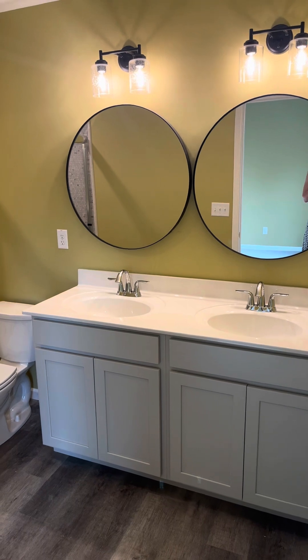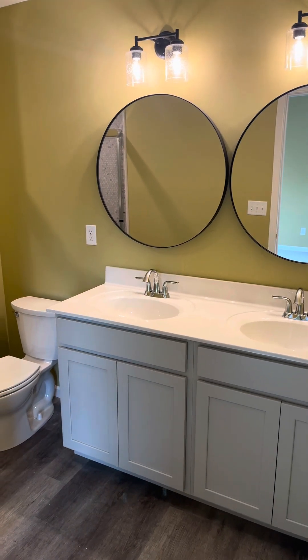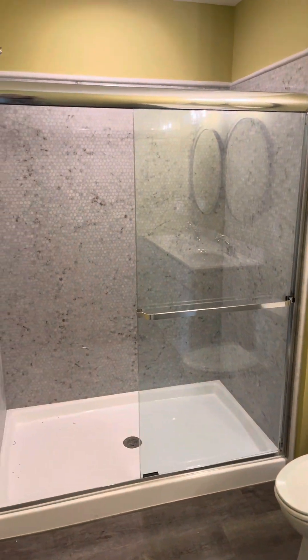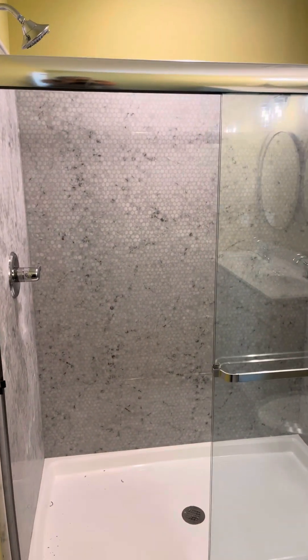I have to show you the master bathroom in this Alexandria. You have got your double bowl vanity sink, but also a marble shower with penny tile. This is one of my new favorite designs that we're doing.